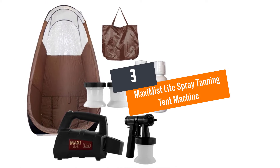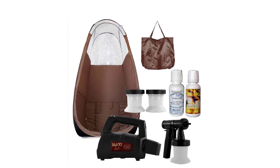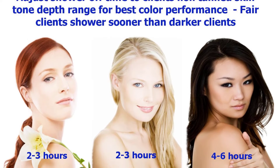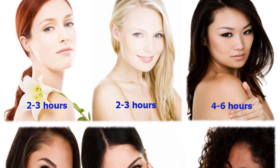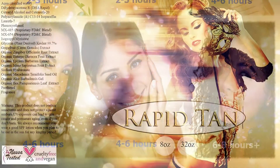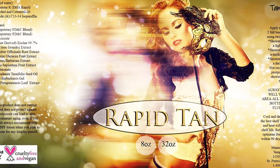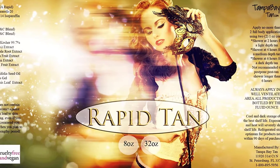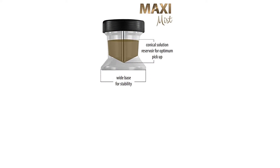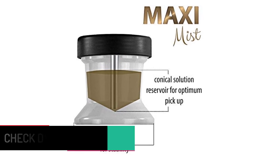Number three: Maxi Mist Light Spray Tanning Tent Machine. No longer will you have to wait for beach season before you get yourself that sun-kissed tan. With an airbrush finish that evens out your hue, here's the Maxi Mist Light Spray Tanning Tent Machine. When it comes to the best spray tan machines, even distribution of the tan itself can't be ignored. Due to its excellent flow adjustments, this machine's horizontal and vertical mist will be distributed in equal parts to your targeted areas.